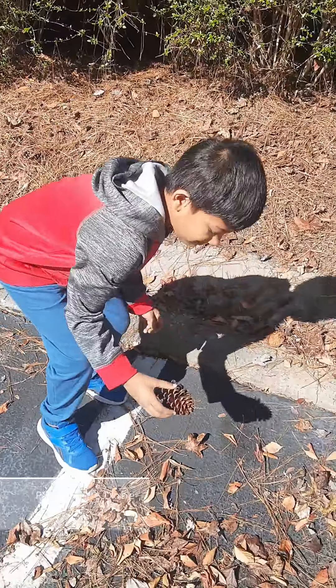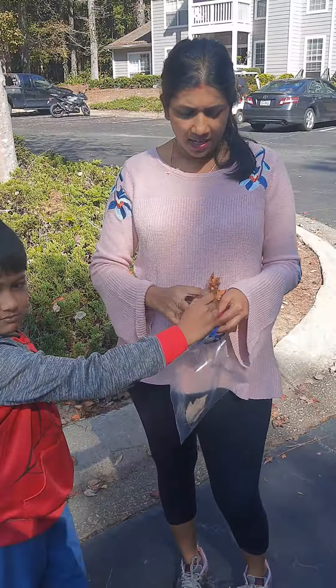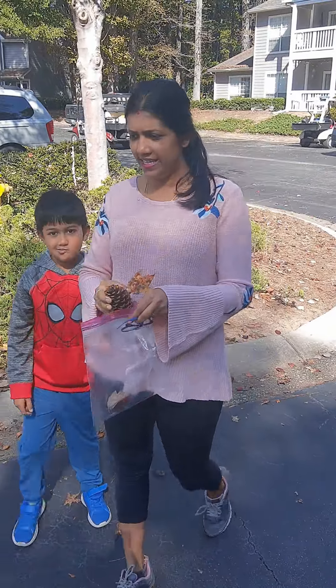I found a pine, and Avnish found a pine too. I think mommy can use this pine to decorate. Right, Avnish? Yeah, I think so.